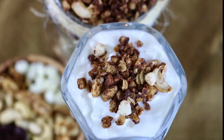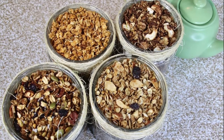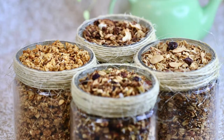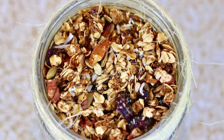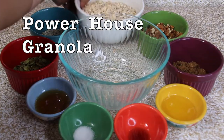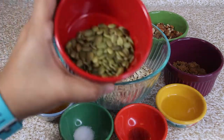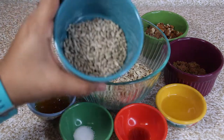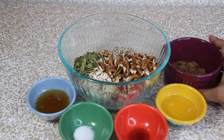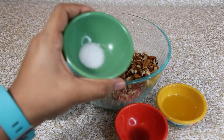Be sure to hit that subscribe button and tune in for more nutritious yumminess! Let's get started with the first one — an action-packed granola to keep you full for a long time: my Powerhouse Granola. In a bowl, add 2 cups of old-fashioned rolled oats, 2 tablespoons raw pumpkin seeds, 2 tablespoons raw sunflower seeds, half cup raw soaked pecans, and 2 tablespoons brown sugar with a pinch of salt. Mix all the dry ingredients well.